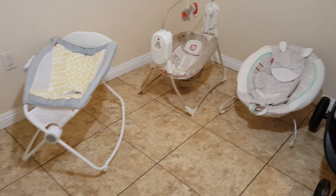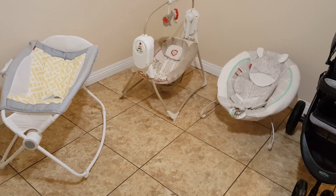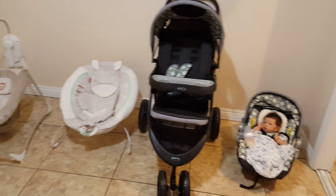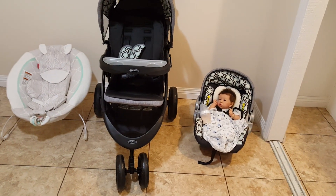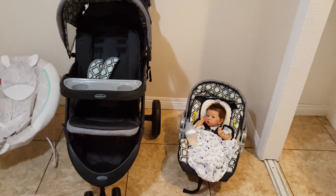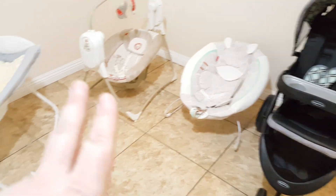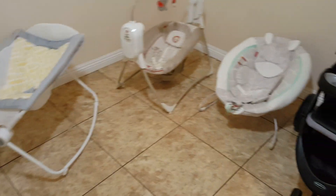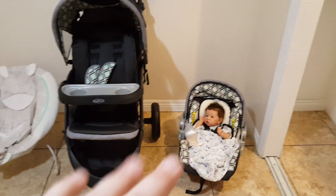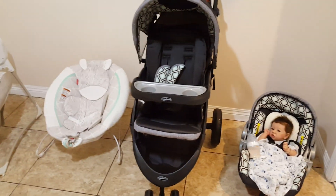All right guys, so I wanted to make a video and now that I don't have anything in the nursery, I thought it would be a good time to do this video. I'm going to show you Alexander and how he looks in each different type of furniture piece. We have the stroller traveling set, we have a bouncer, we have a swing, we have a rock and play. I just wanted to show how realistic the baby can look — or might not look — in these items, but he should look realistic. So let's get started.